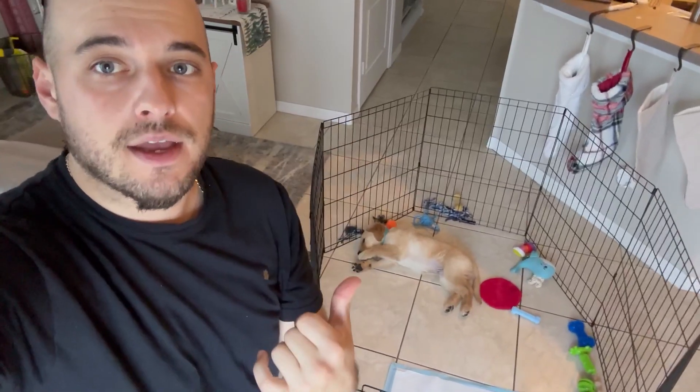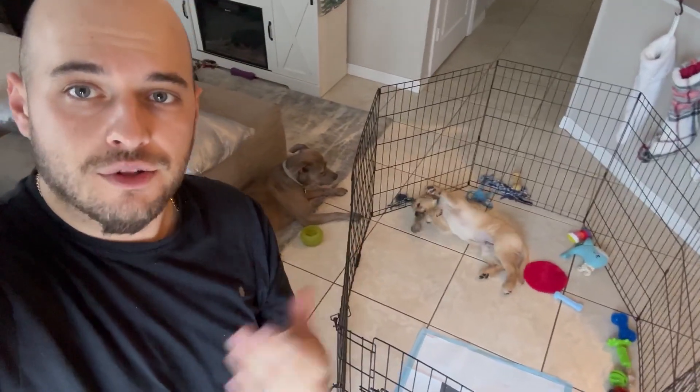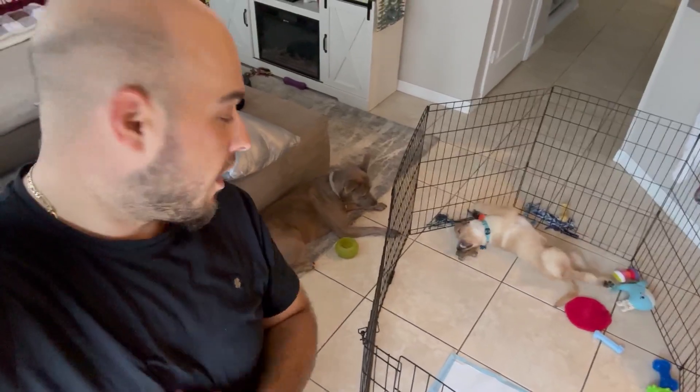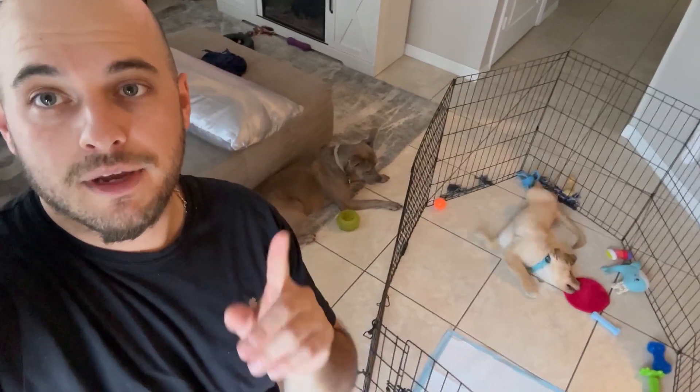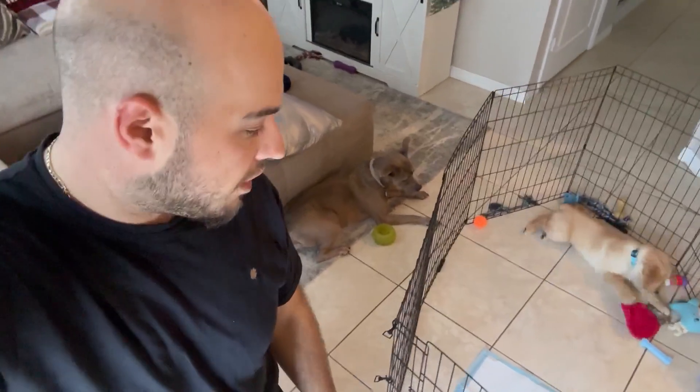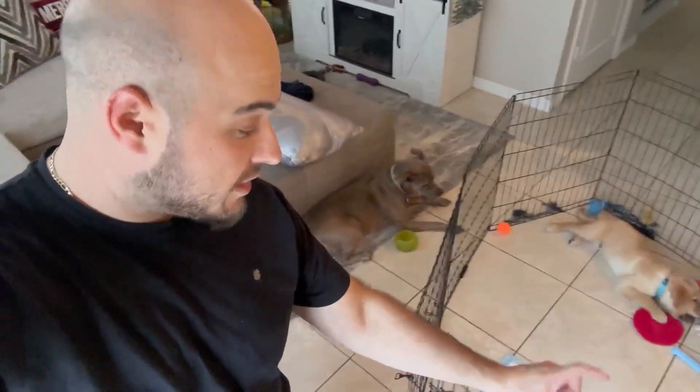My puppy is a golden retriever, he's only about nine weeks old, so I needed to get him something just to run around in so him and his bigger sister stop playing so rough. Nevertheless, this gets real tiny — it folds up nice and small.